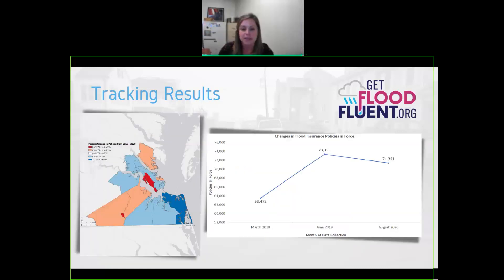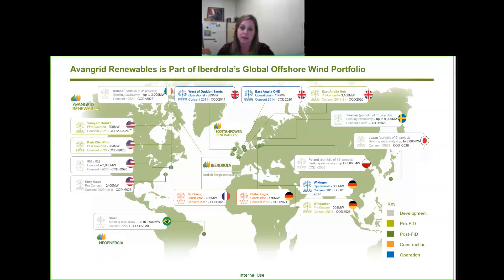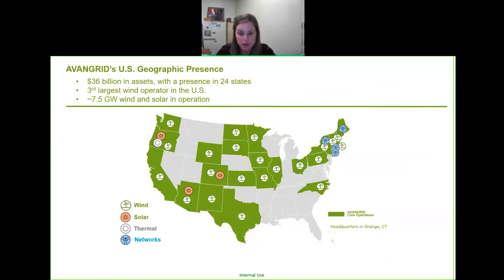In terms of actual policy counts, data from FEMA through DCR shows an increase from 2018 to 2019, a slight decrease from 2019 to 2020, but overall an increase of about 7,800 policies. It's difficult to make a direct connection to this specific campaign, but it is the trend we would expect and hope to see.